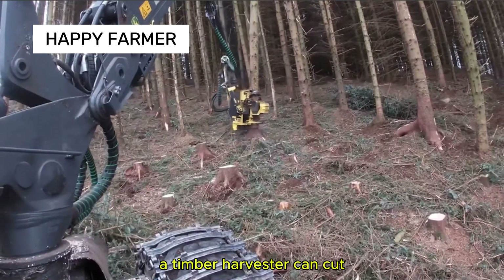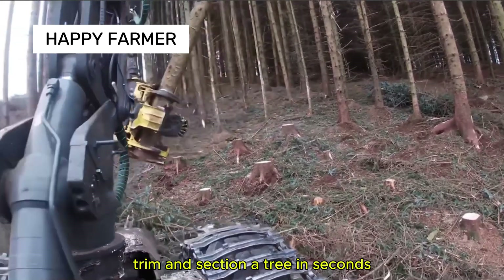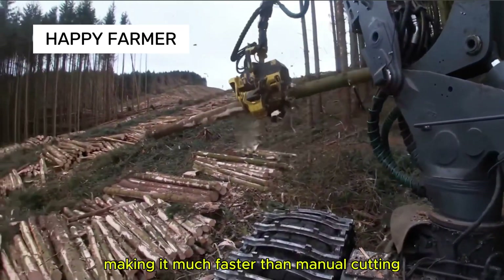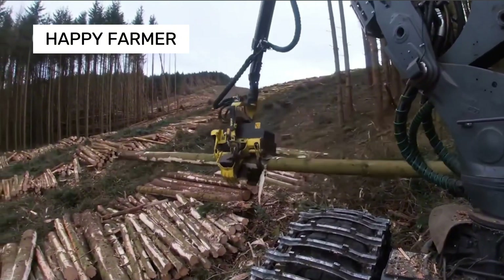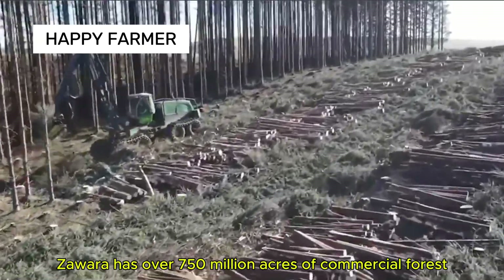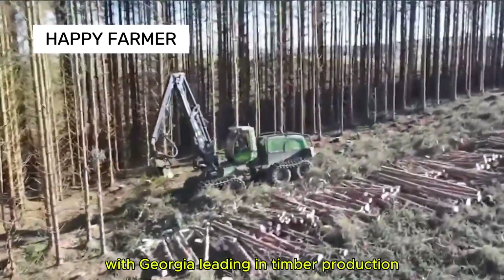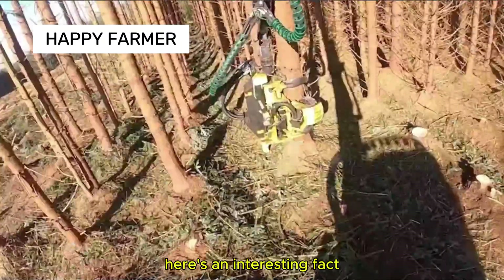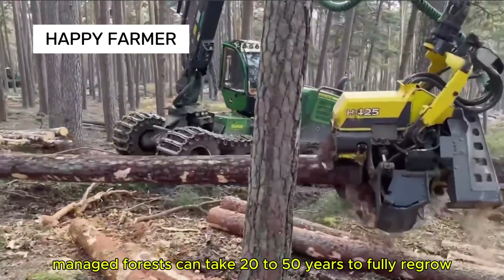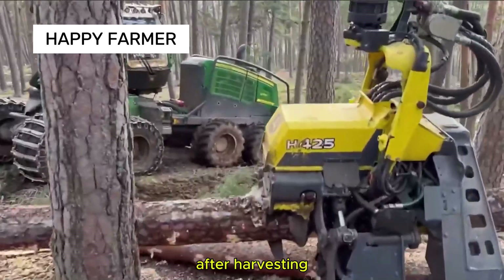A timber harvester can cut, trim, and section a tree in seconds, making it much faster than manual cutting. The U.S. has over 750 million acres of commercial forest, with Georgia leading in timber production. Managed forests can take 20 to 50 years to fully regrow after harvesting.